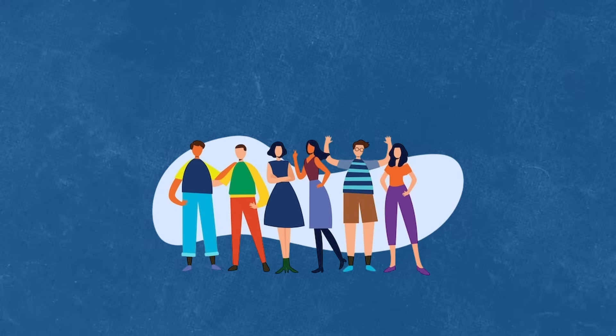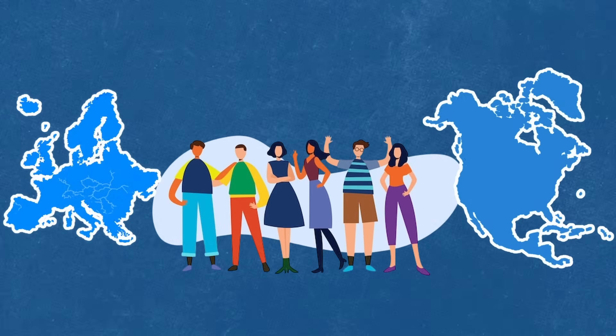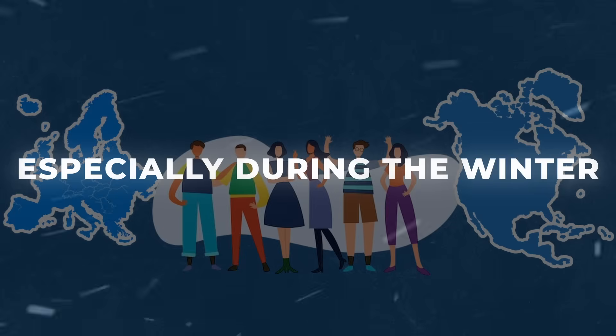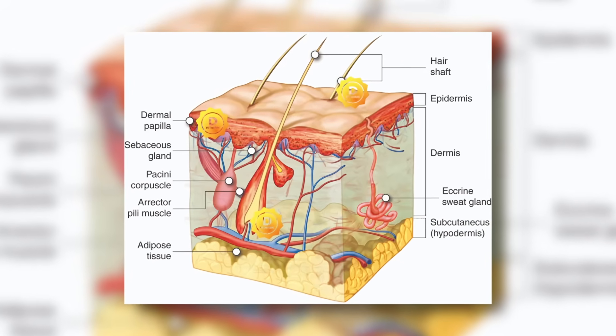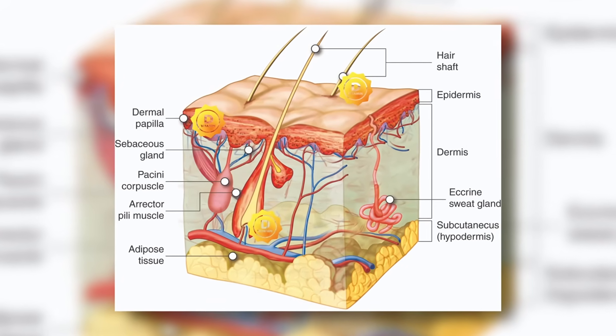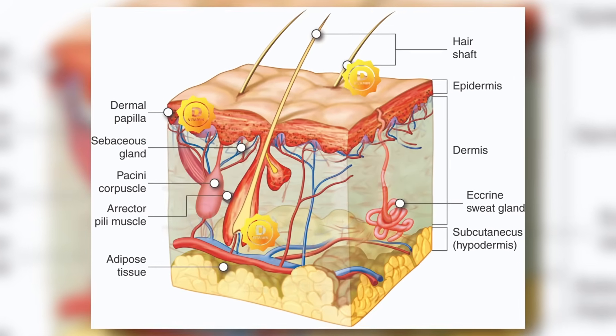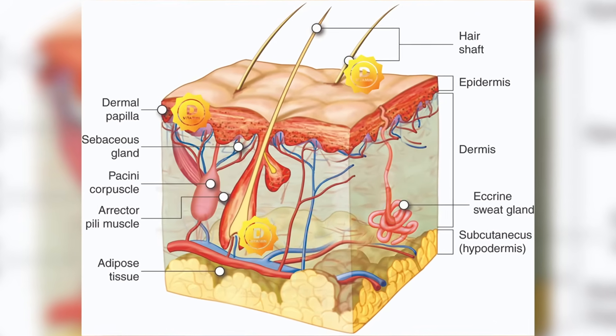Unfortunately, due to our lifestyle that's increasingly indoors, most people living in Europe and North America are severely deficient, especially during the winter. One of the organs that vitamin D affects is the hair follicle. The vitamin D receptor is widely found in the scalp skin and various parts of the hair follicle, including the dermal papilla cells that are the command center of the hair follicle itself. It therefore plays a crucial role in the hair growth cycle by activating specific genes that regulate the follicle's growth and differentiation.